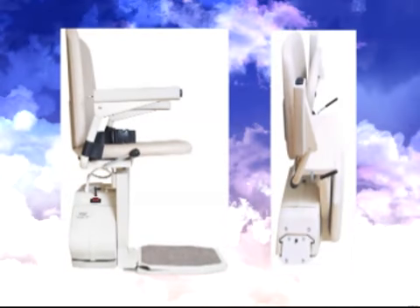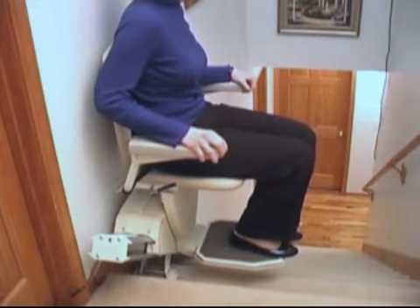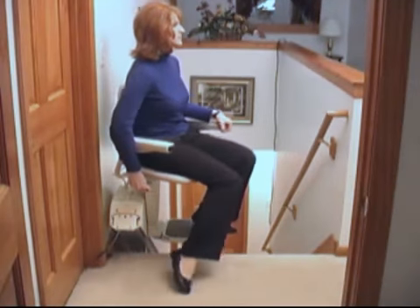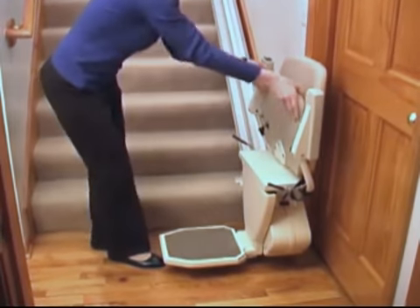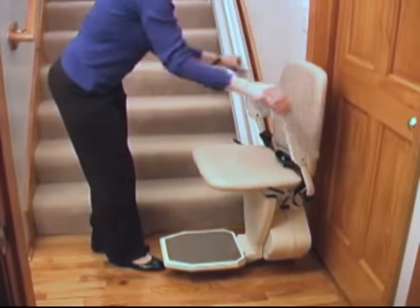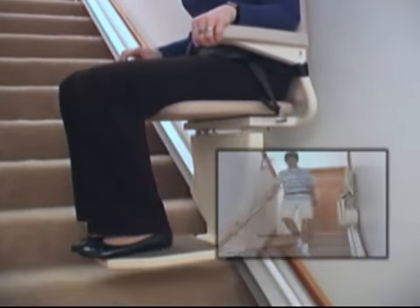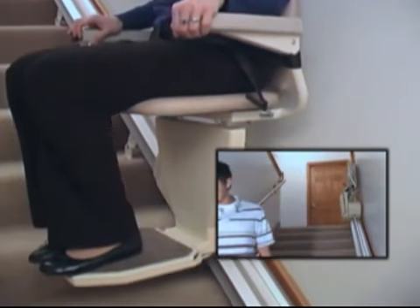It folds to just 11 inches off the wall and will support up to 350 pounds. The Indy Pinnacle has a slim, stylish design with a comfortable seat that swivels at the top landing. The folding footrest hugs the floor and the seat height can be adjusted to suit you. The track, which can be installed on either side of the stairway, is only 6.5 inches wide, leaving plenty of room for anyone using the stairs.